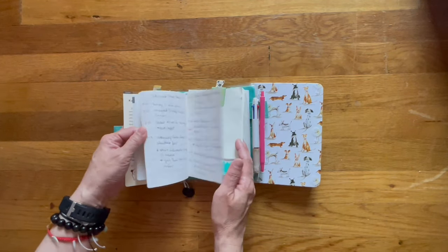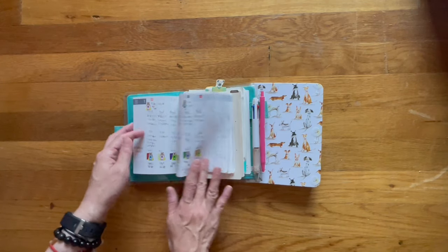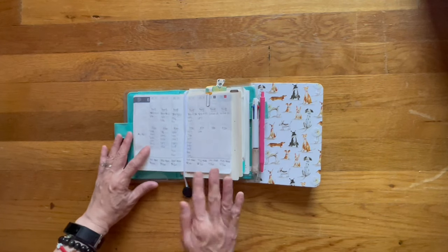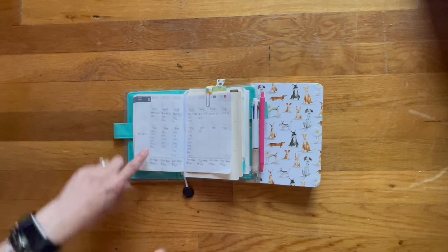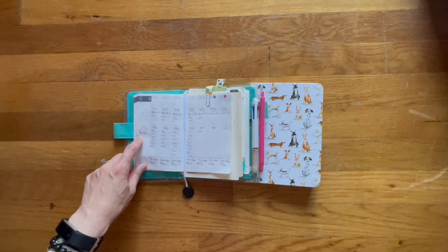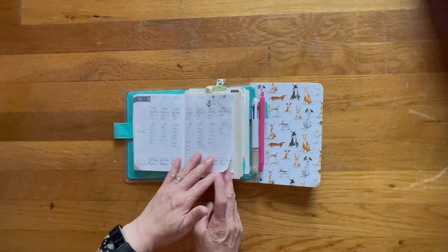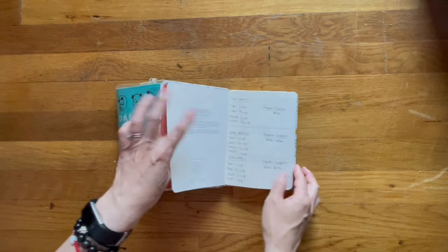I also use a blank Hobonichi Notebook as his medical diary and history, so that if any of his doctors have questions I can flip through it and let them know when things were done or weren't done. This is a snapshot of his week in the weekly supplement, where I keep track of his poop and water intake. I mark morning drinking in black and anything after 12 p.m. in blue, so I can tell at a glance when he drinks the most water.